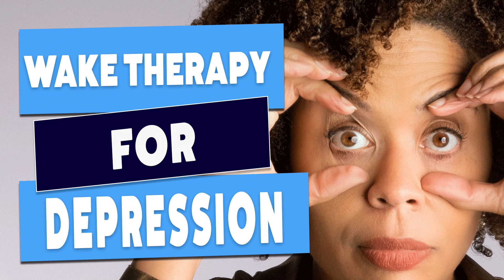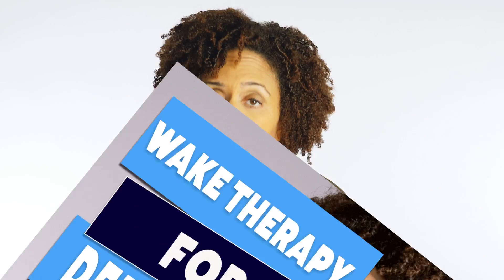I've referenced several studies in the description for you to take a look at if you want to see the evidence. For this video, I'm going to focus on how to use light therapy. And by the way, if you have unipolar depression — meaning you have episodes of depression but no mania — I do have a video for you on wake therapy for depression. It combines bright light therapy and sleep deprivation, and I'll link it in the corner and in the description.